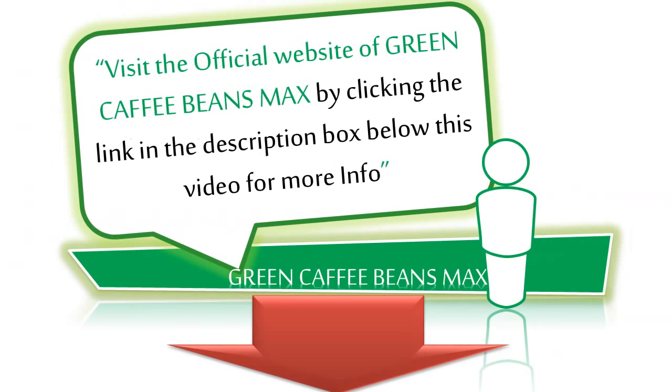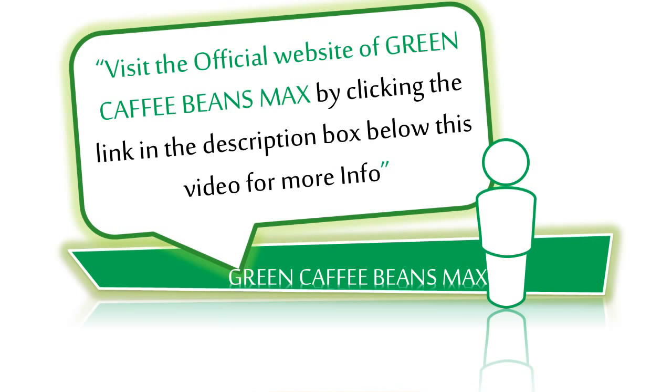Click the link in the description box below this video to visit the official website of Green Coffee Bean Max to get the full details.